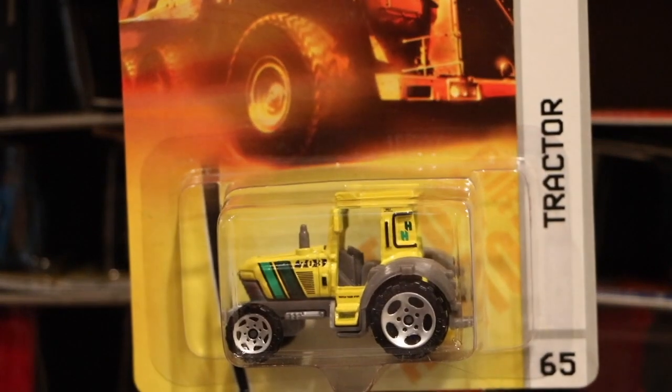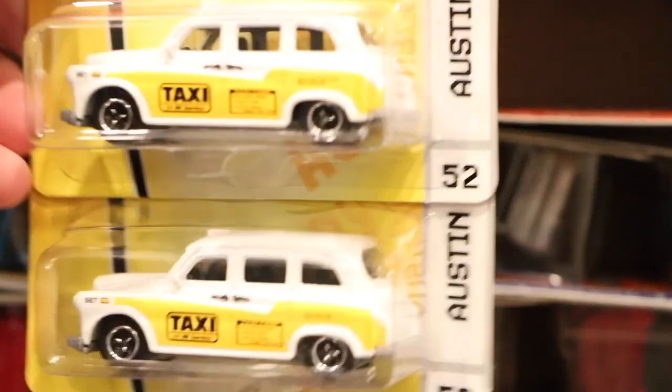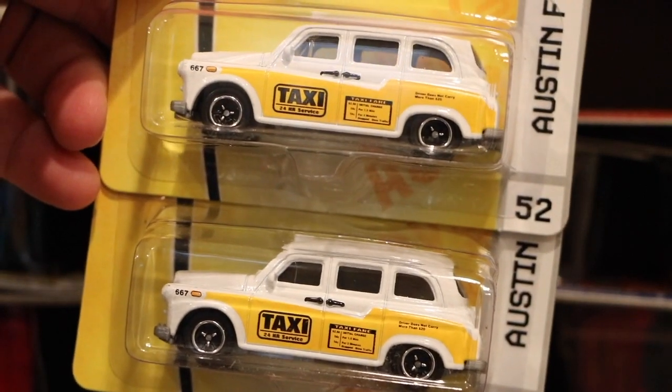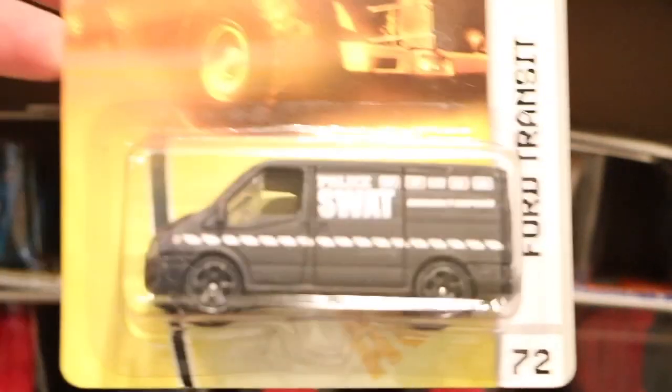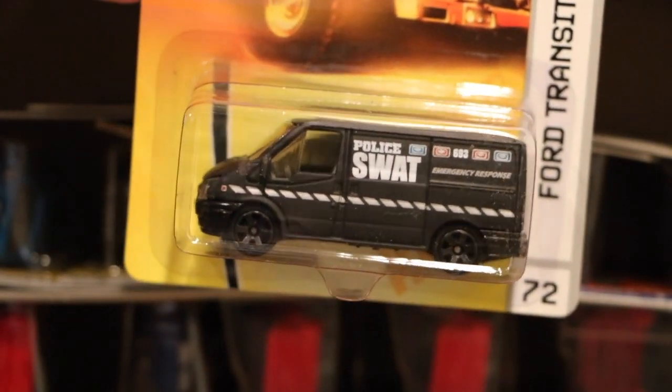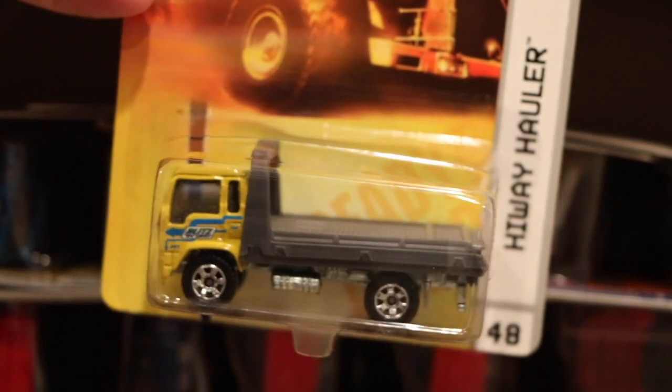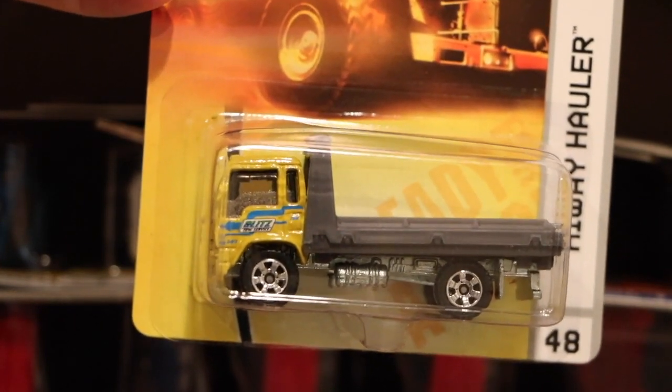There's the tractor that might have debuted that year, and two of the Austin FX4 taxis — the British taxi. This looks to be a late 2007 case. The Ford Transit SWAT van, the highway hauler which is loosely based on an Isuzu truck, and then another tractor.